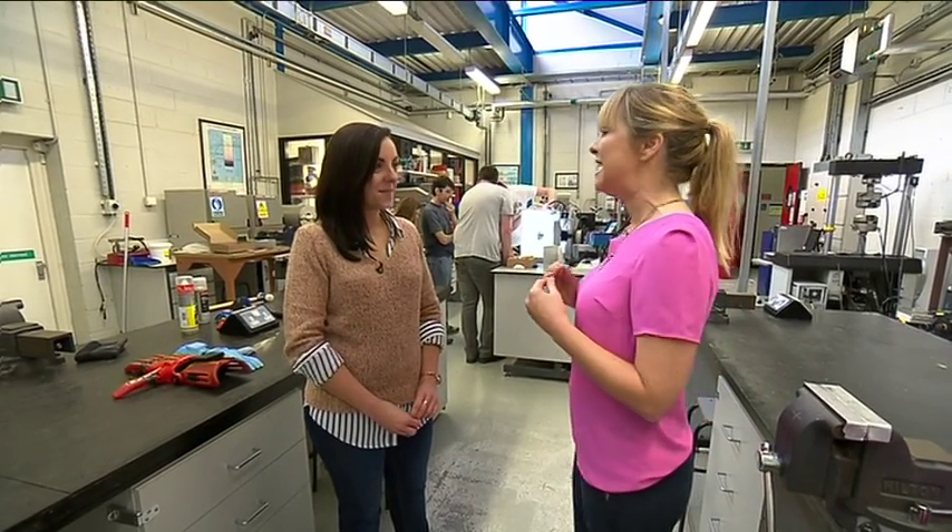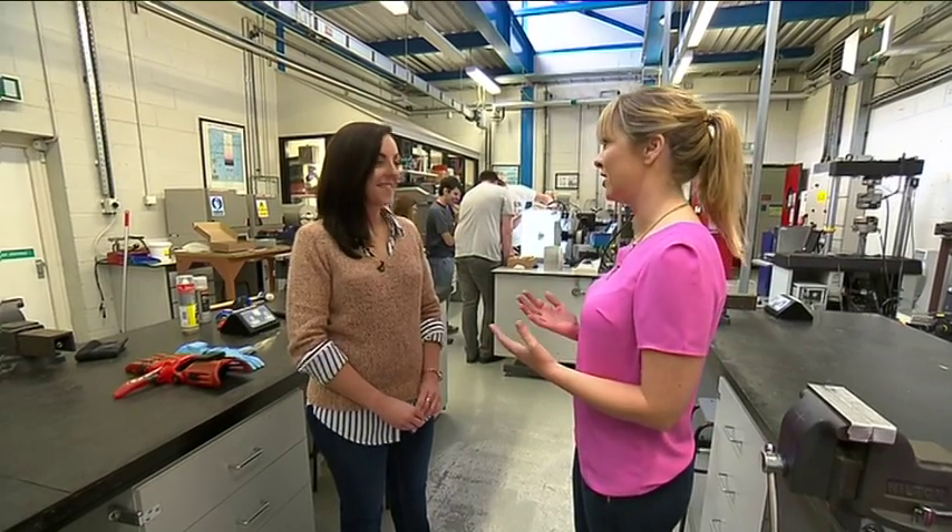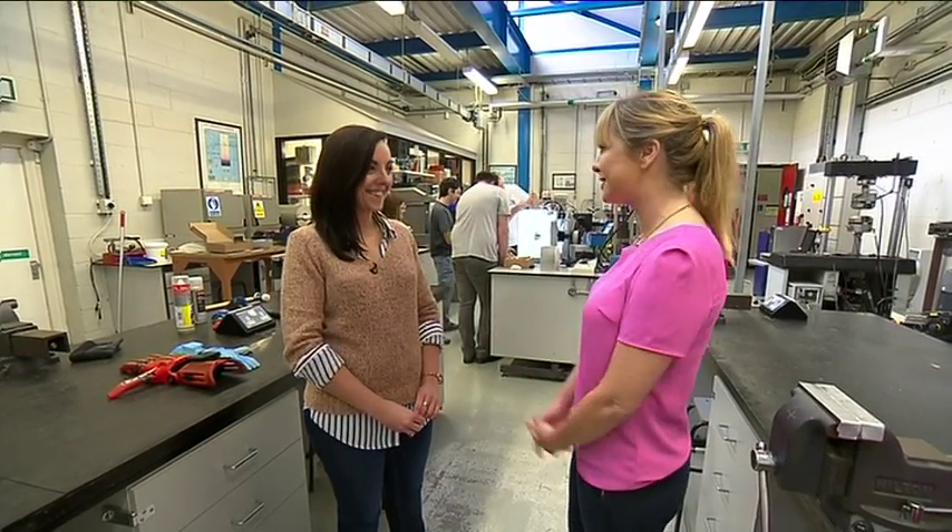Elaine, it's a real honour to be here today at ITT Dublin because you have one of the most innovative and exciting projects I've ever heard about in a college. Tell us about 3D Assist.